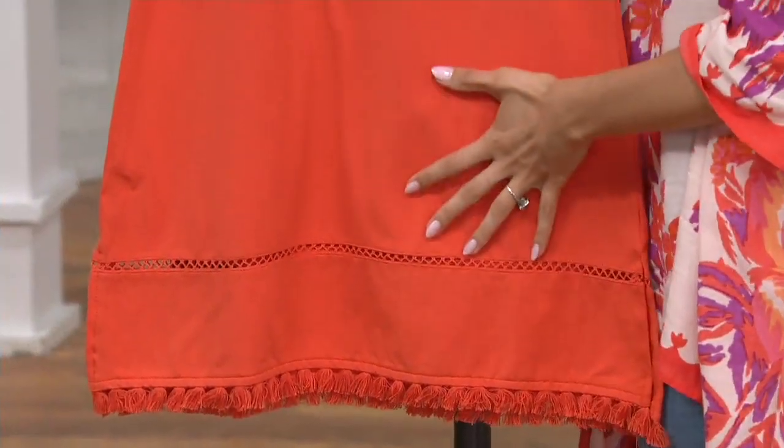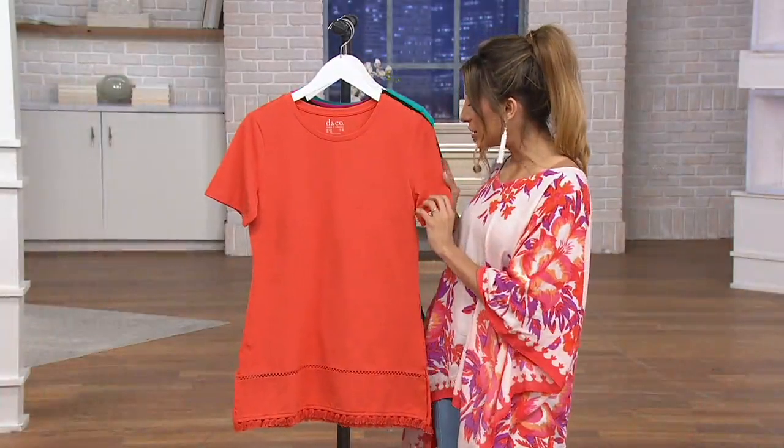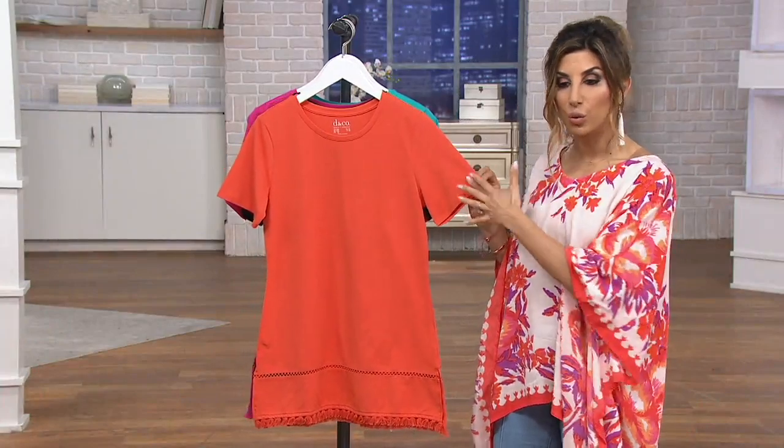Do you have a T-shirt like this in your closet with this kind of detail? You need one. I like that the sleeves are a little bit longer than your normal t-shirt sleeves, because a lot of us want a little more coverage.